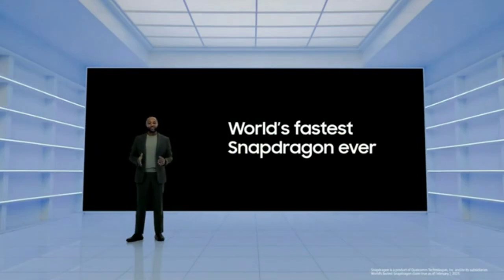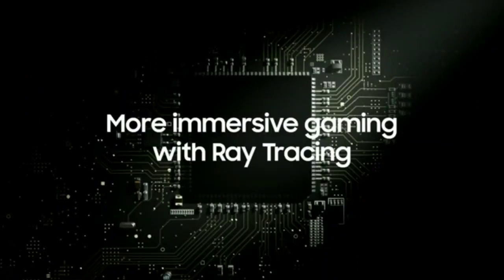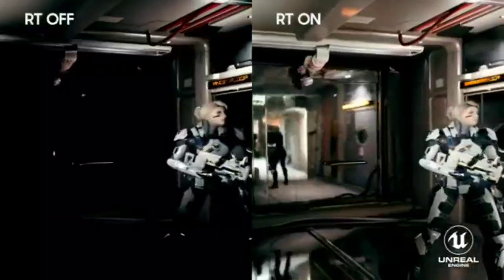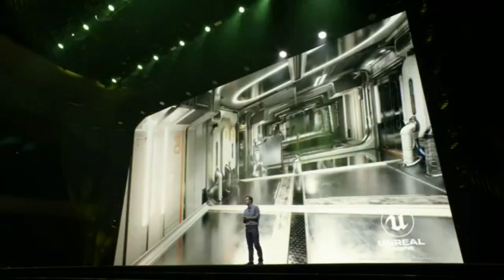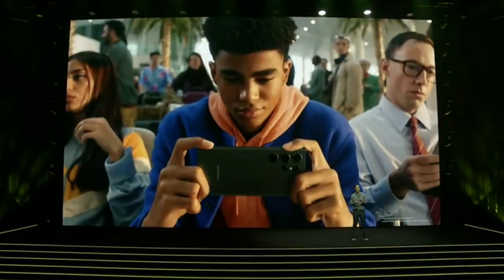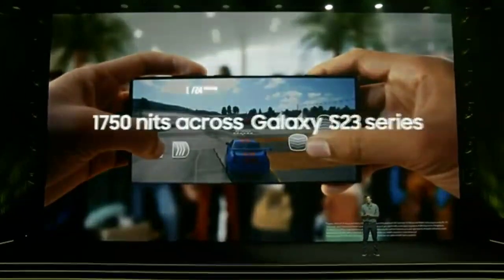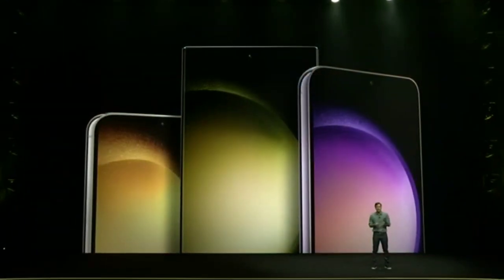The Snapdragon 8 Gen 2 features an advanced CPU, GPU, and AI engine. It is built using the latest manufacturing processes and is designed to handle demanding applications, games, and multimedia content with ease. The Snapdragon 8 Gen 2 custom variant offers similar performance with additional optimizations specifically for the Samsung Galaxy S23, including improved performance, faster app launches and smooth multitasking, enhanced graphics and gaming experience, and longer battery life. Additionally, the custom variant may offer support for faster charging speeds and improved security, specifically tailored for the Samsung Galaxy S23.